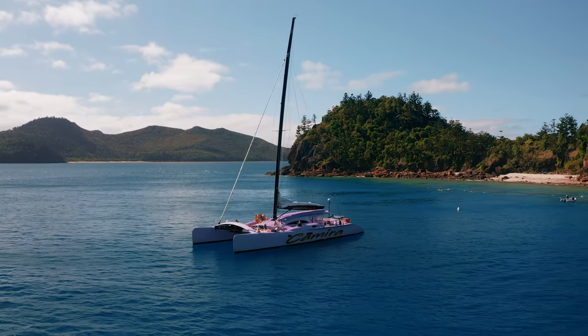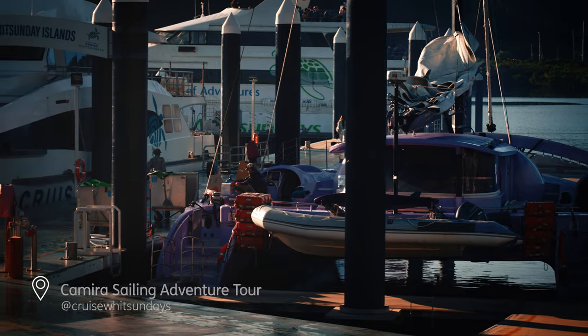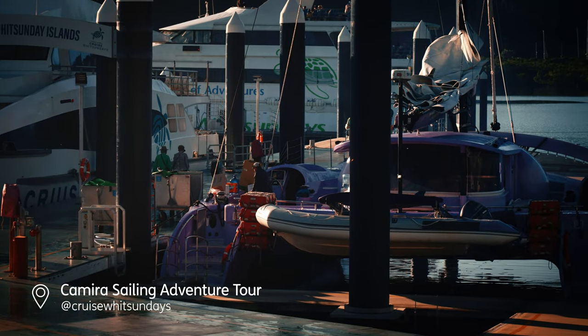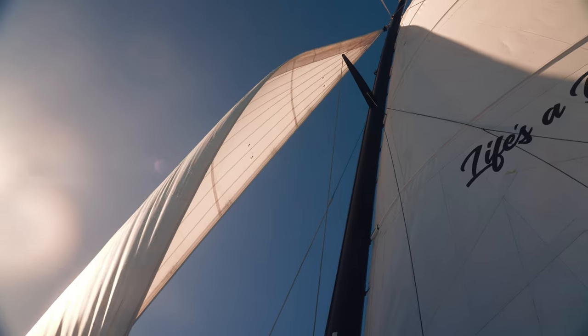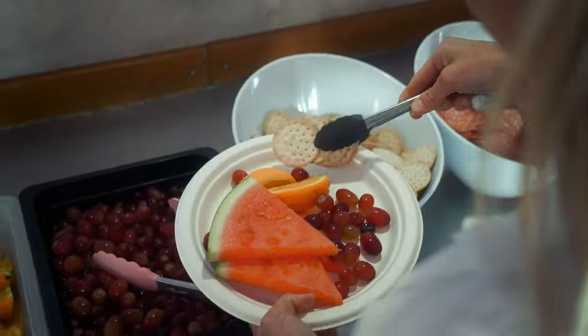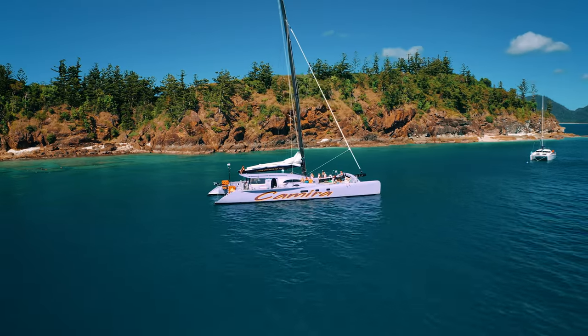A must-do here in Airlie Beach is a day out on the water, and the best way to do it is with Cruise Whitsundays. They offer an amazing full-day tour on their impressive purple 85-foot catamaran named the Chimera — it's the perfect way to see the Whitsundays while relaxing on the yacht. We turned off all the motors, put the sail up, and we were sailing. It was amazing — I can say that I've sailed in the Whitsunday Islands.